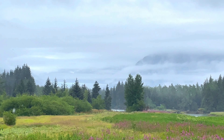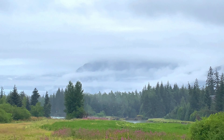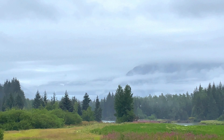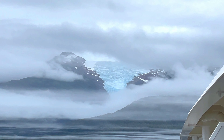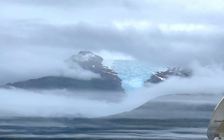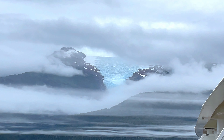On the way back to the ship from a day of whale watching, our bus driver asked us if we wanted to stop and get a quick peek at Mendenhall Glacier. Another glacier that we passed by was Sumdum Glacier.